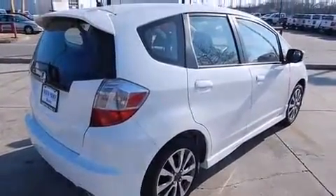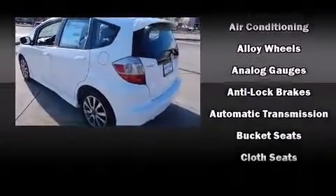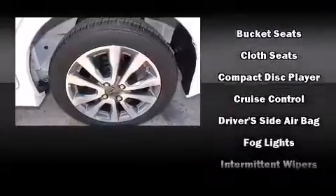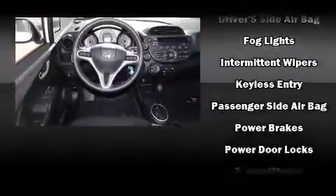Honda also prioritized safety and security with features such as dual front impact airbags with occupant sensing airbag, head curtain airbags, traction control, brake assist, anti-whiplash front head restraint, and ABS brakes.